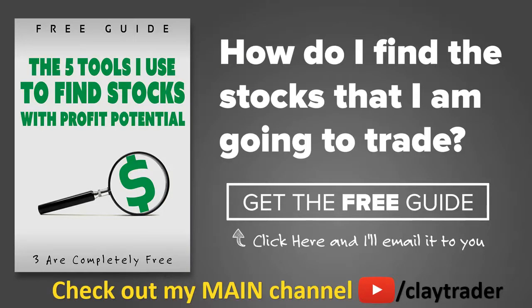One of the most popular questions I get is: how do you find the stocks that you trade? So I've put together a free resource guide where I talk about the tools I use to locate stocks that I find interesting and think may have potential. If that sounds like something that could add value to you as a trader, click right there to get access to the guide. It's very short, to the point, and free. Thanks for watching, have a good one.